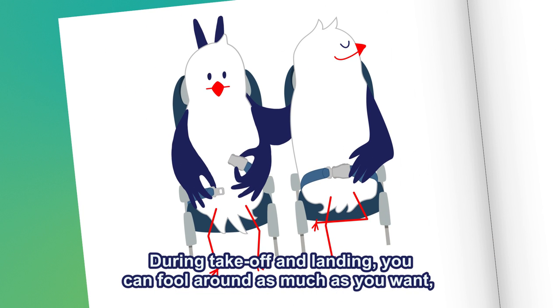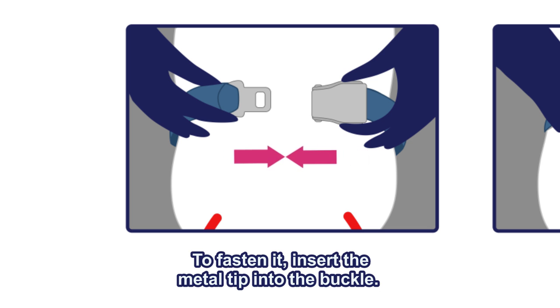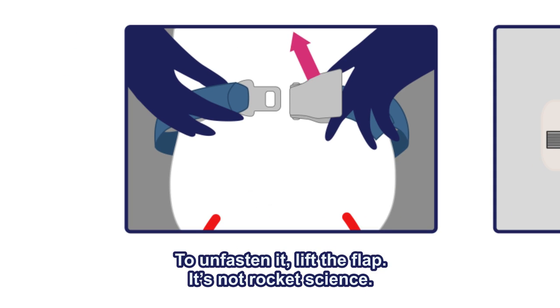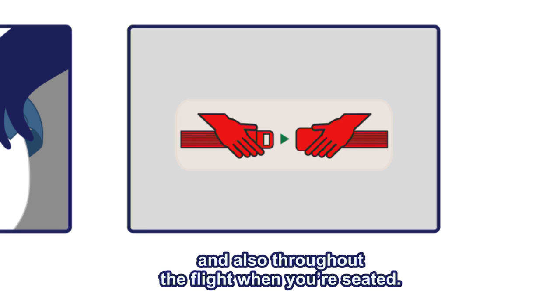During take-off and landing, you can fool around as much as you want, just as long as your seatbelt is fastened low and tight around your waist. To fasten it, insert the metal tip into the buckle. To unfasten it, lift the flap. It's not rocket science. Your seatbelt should be fastened while the fastened seatbelt sign is illuminated, and also throughout the flight when you're seated.